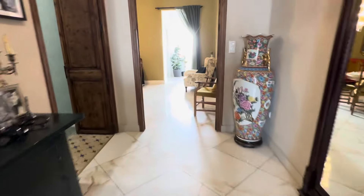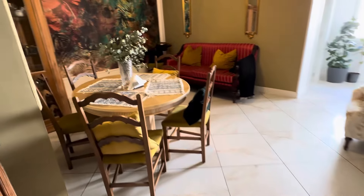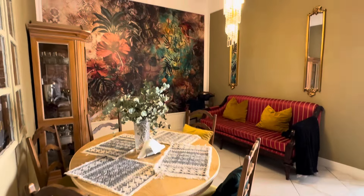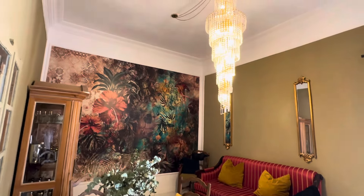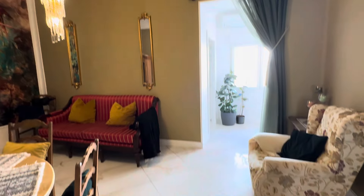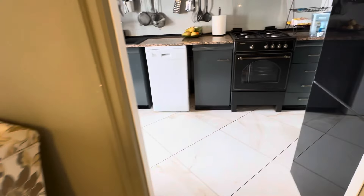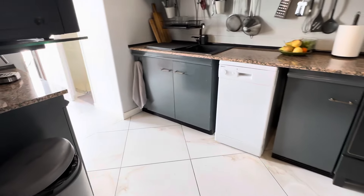I'm going to start down this way where we have the sitting room. As you can see, a really nice size sitting room. I love the height of the ceilings — beautiful height of the ceilings.